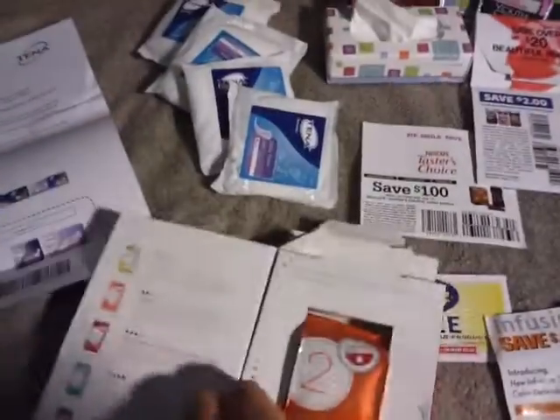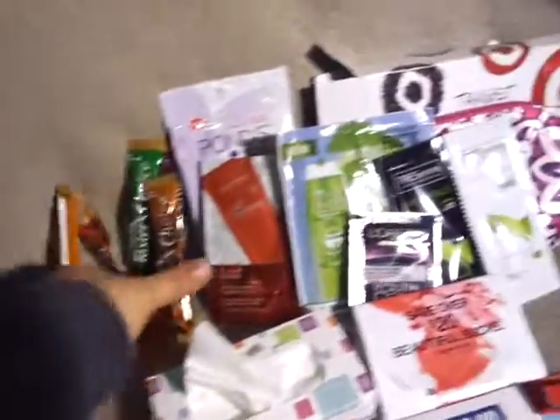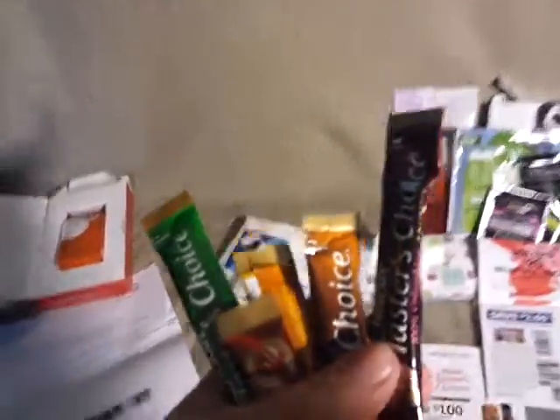Seattle's Best Coffee sent me a sample size — it's actually a good size sample — of their Level 2 coffee. And from Taster's Choice, they actually sent me six of these. I already used up the French Vanilla, but there are a bunch of different flavors, and with that they sent me a $1 off coupon.